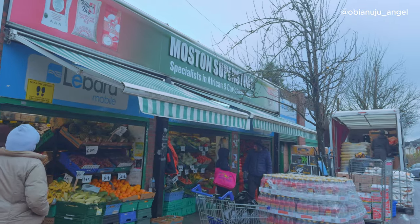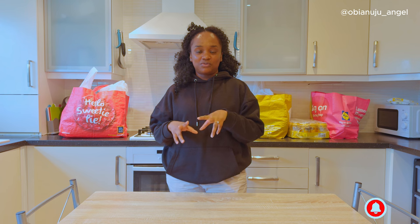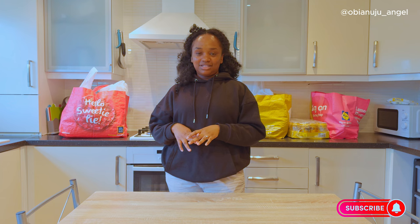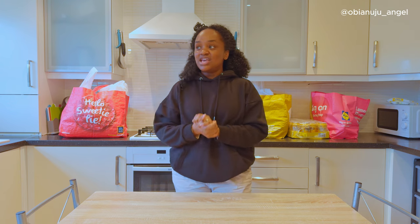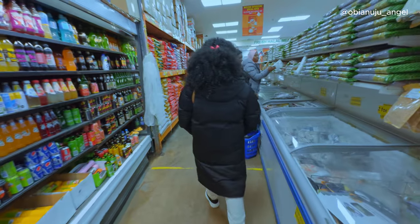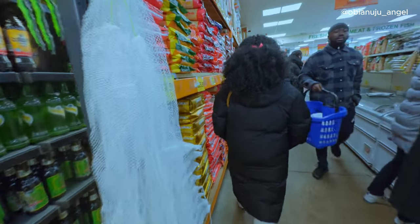To be honest, they have everything. Like I reached out to my sister and I probably wanted her to get me some stuff. And only for me to get there and I see them and I'm like, there is no need. So I'm going to be unboxing with you guys what I bought. And compared to Smithfield, the prices are similar.